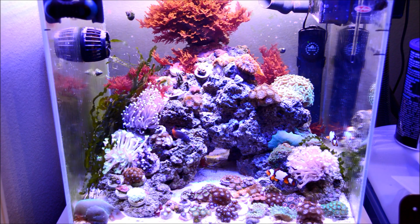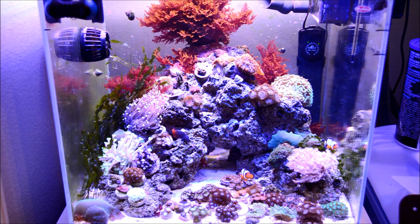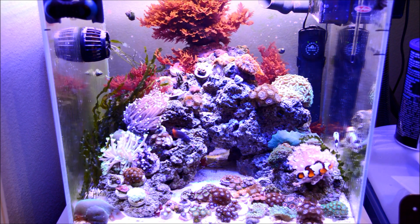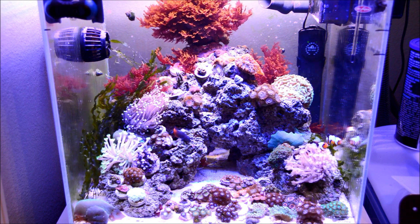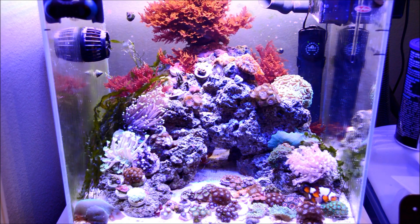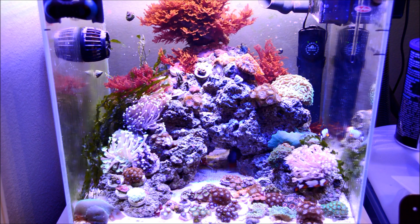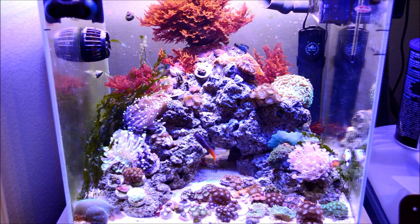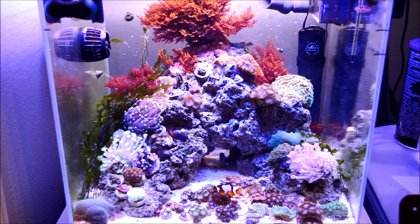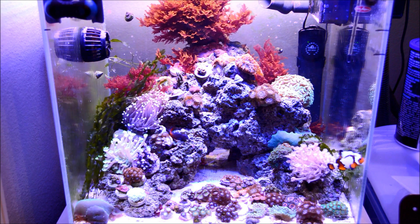Hey, what's up guys, this is Joey Young. Today we are going to be talking about the nano reef tank. I'll be sharing my thoughts and experiences in keeping a nano and what you guys can expect when looking into keeping a reef. The very first thing that you'll notice in terms of differences between a planted tank or a freshwater tank is the cost.